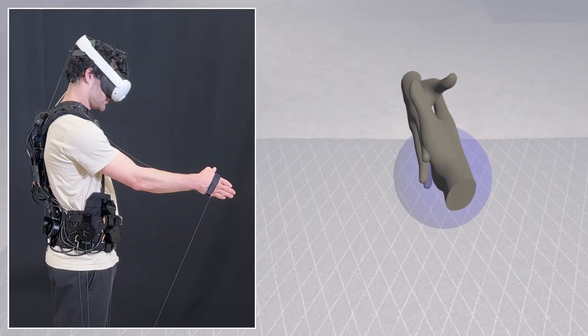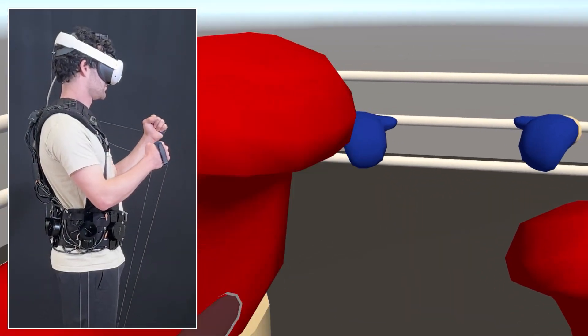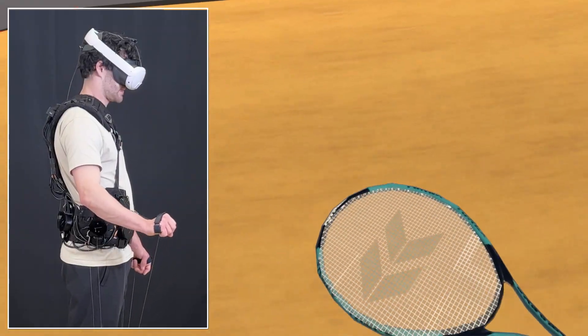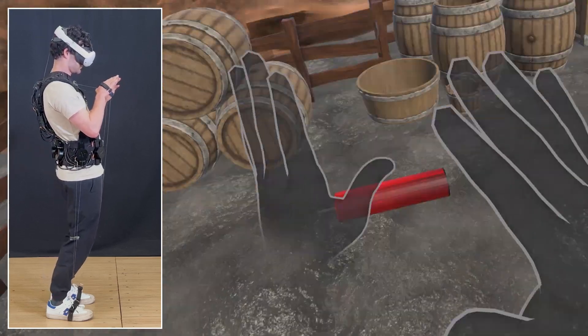Social animations are also possible, such as handshakes, high-fives, and hugs. Our suit can also impart short-duration impulse and impact forces, such as collisions from NPCs and objects. Explosive forces can also be simulated with a full-body impulse.